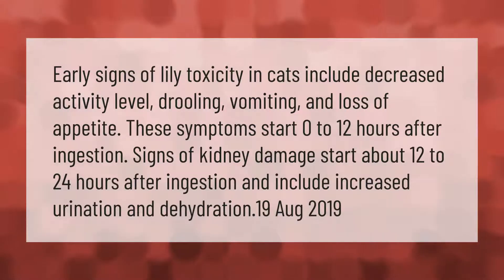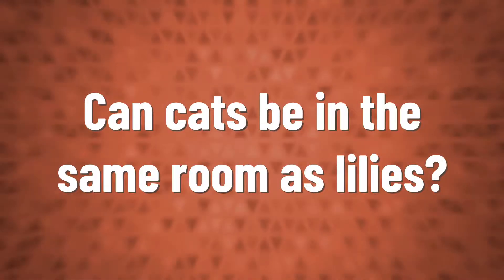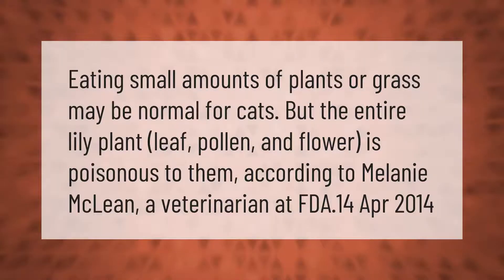Early signs of lily toxicity in cats include decreased activity level, drooling, vomiting, and loss of appetite. These symptoms start 0 to 12 hours after ingestion. Signs of kidney damage start about 12 to 24 hours after ingestion and include increased urination and dehydration.